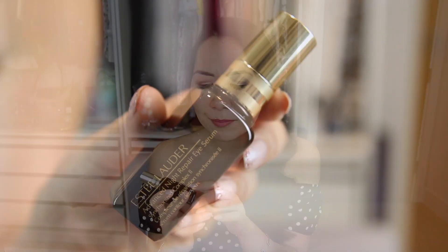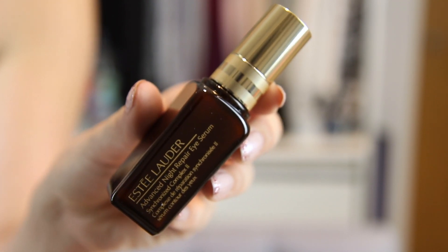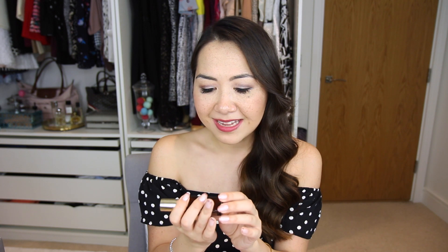I also got this Estee Lauder Advanced Night Repair Eye Serum. I have been trying the pot version of this and I've been loving it. Clearly I've gone on about it enough that I was given this. I'm not exactly sure how this differs from the eye cream — I assume that being a serum it's just more concentrated. I'm so excited to try this. I've mentioned in previous videos that I really want to focus on my skin this year, especially my eye area which has really been suffering. So I can't wait to try this out. Just perfect for my New Year's resolutions.